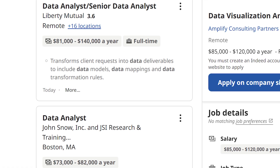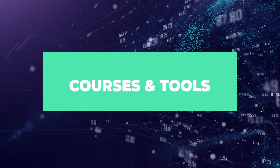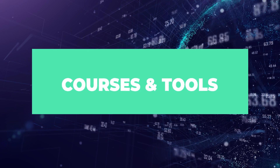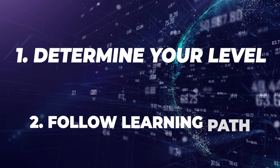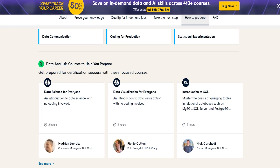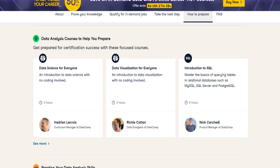Even though the certificate doesn't really contain any required courses, they have some that they recommend you take as a beginner to reach the required skill level before taking the online tests. I would recommend that you first start out and see if you have the adequate skill level for some of the tests, and if you don't, just get started and follow the learning path from the beginning. These are the courses you're going to be taking if you do want to start the certificate and follow their path.